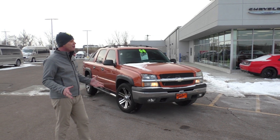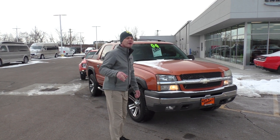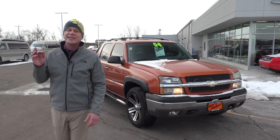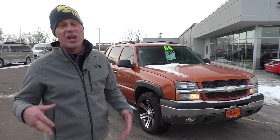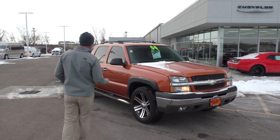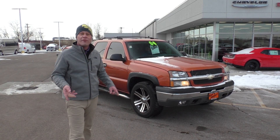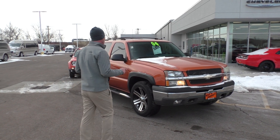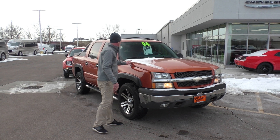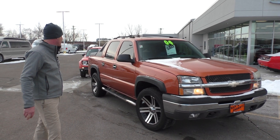Here's another trade-in that we took in this week. This is a 2004 Chevrolet Avalanche Z66 package. It is two-wheel drive, but it still packs a lot of punch — 20-inch wheels, step boards, bed liner, crew cab, fully loaded on the inside. Good miles for the year, only $7,995 on that. That thing's in excellent shape, come check that out.